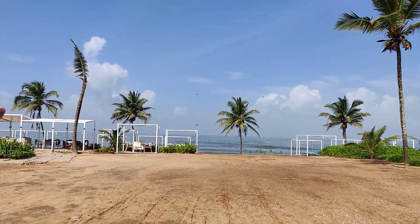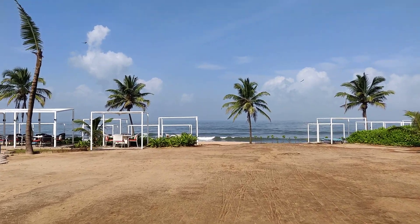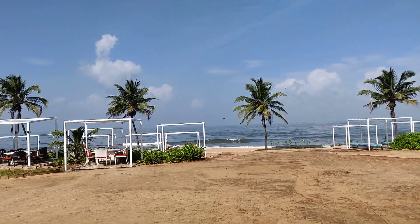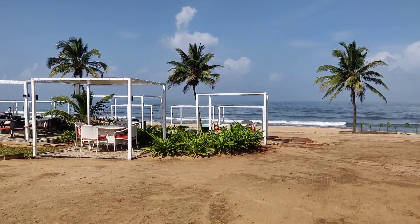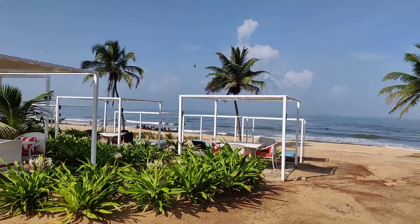Basically this area has night parties in season — it will be starting from October, November. This is the resort area where the night parties can be held.